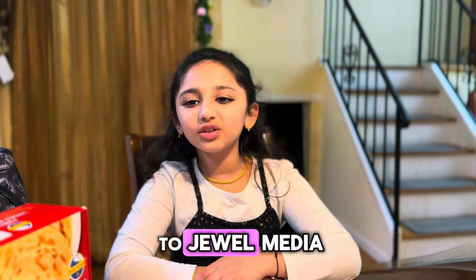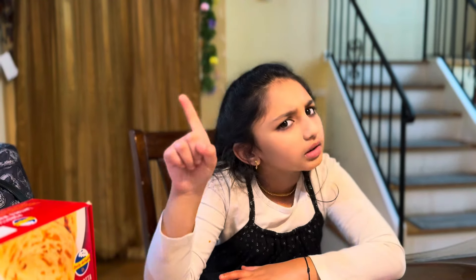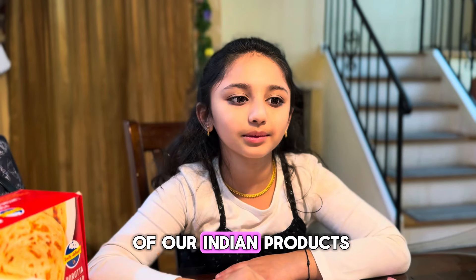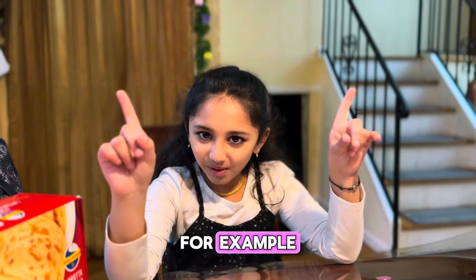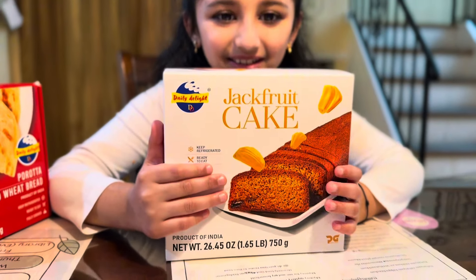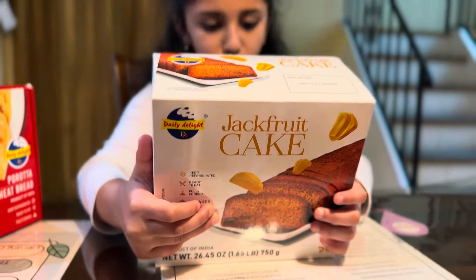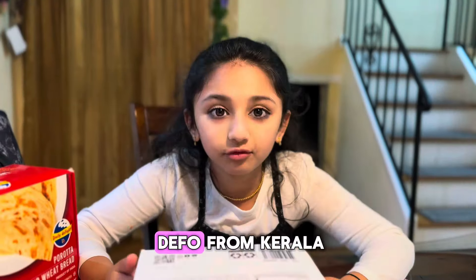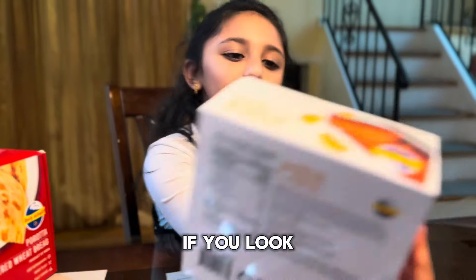Hi guys, welcome back to Duel Media. Did you know that Costco is selling most of our Indian products? For example, jackfruit cake. Yeah, definitely Indian. This is Deppo from Kayla if you look.